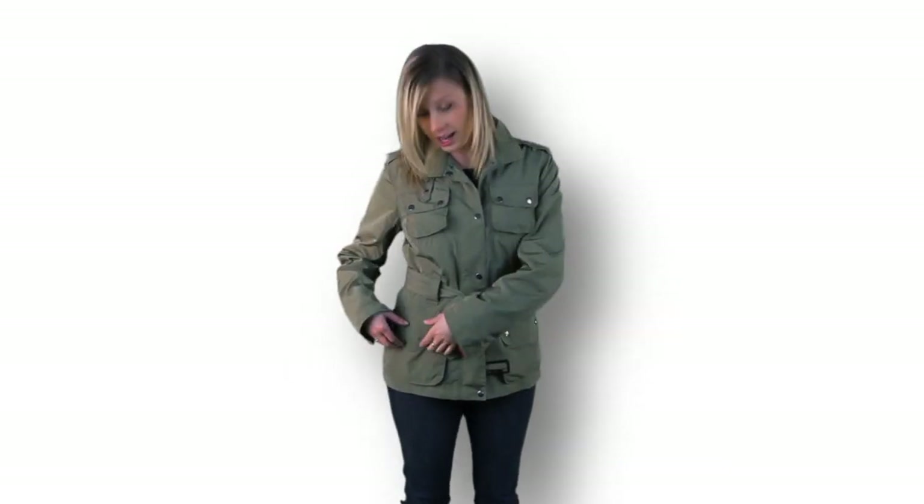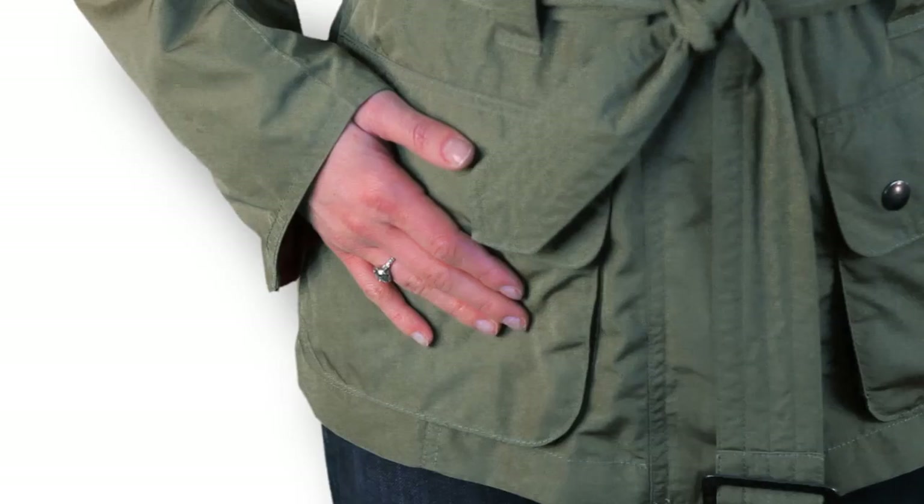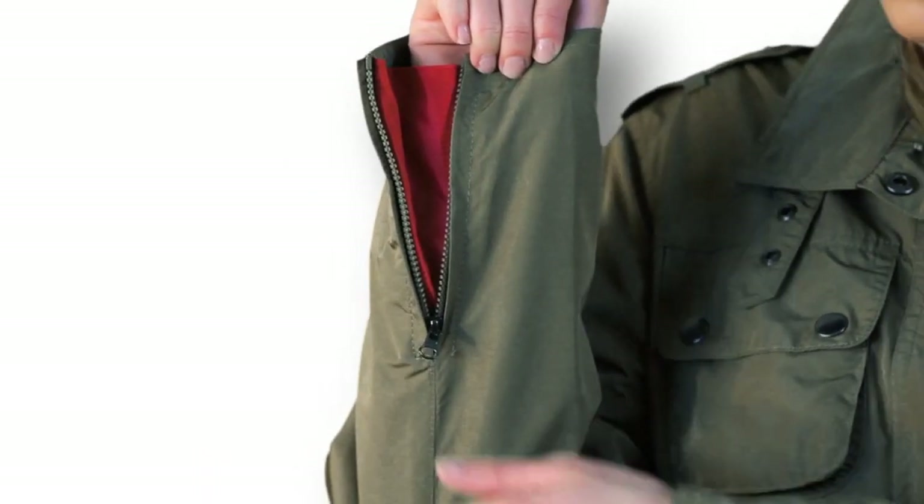Inside this pocket we have a lipstick pocket — perfect, because you never want to leave the house without a little lipstick or chapstick. We also have fun things on the sleeves where you can hide the contrasting color or show the contrasting color. So much fun.